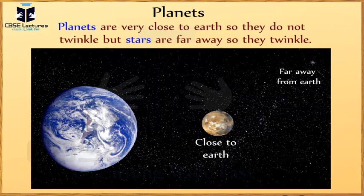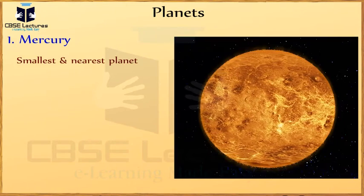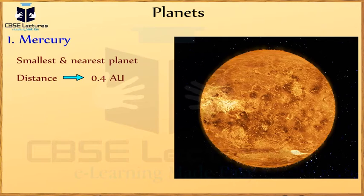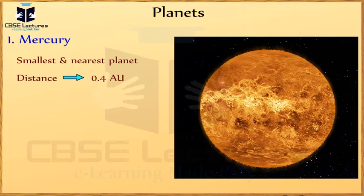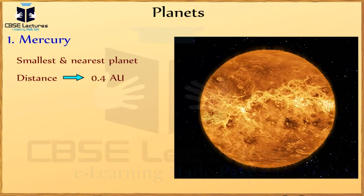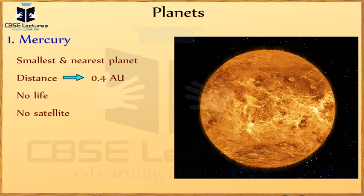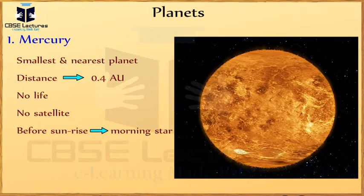Let me tell you more about the planets. First, Mercury. This is the smallest planet in the solar system and is the nearest to the sun. It is at a distance of 0.4 AU from the sun. It is so close to the sun that it cannot be seen with a powerful telescope. It shows phases like the moon. There is no life on Mercury. It has no satellite. It is visible just before sunrise in the morning, and it is called the morning star.